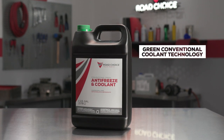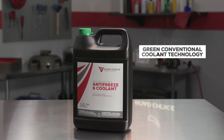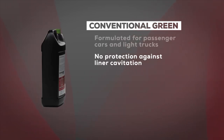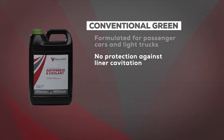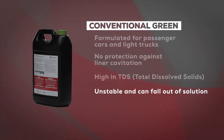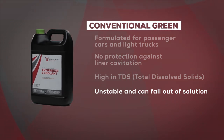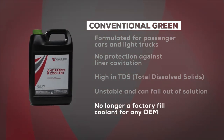Green conventional coolant technology has been around for years. It's still available, but it's dated technology with certain drawbacks. It's formulated for passenger cars and light trucks, which means it doesn't provide enough protection for a heavy-duty diesel engine. It doesn't protect against liner cavitation, which could create an overhaul issue costing $10,000 to $25,000 in repairs. Green conventional coolant is high in TDS, or total dissolved solids, plus it's unstable — over time the inhibitors will fall out of solution and plug radiators and heater cores, and can affect the water pump seal. This is why green conventional technology is no longer a factory-filled coolant for any OEM.